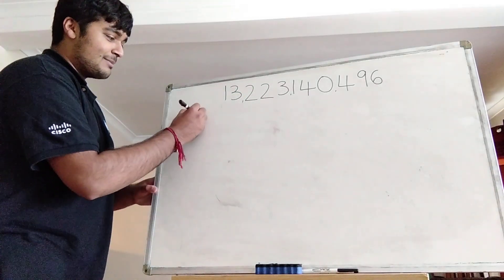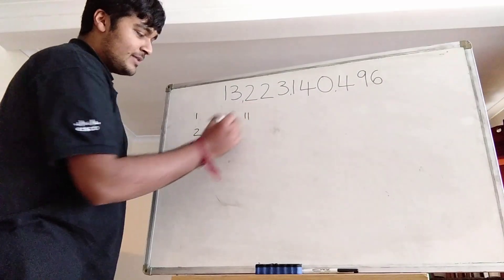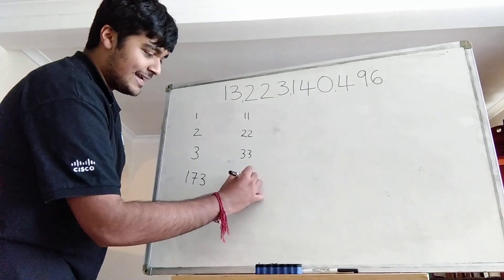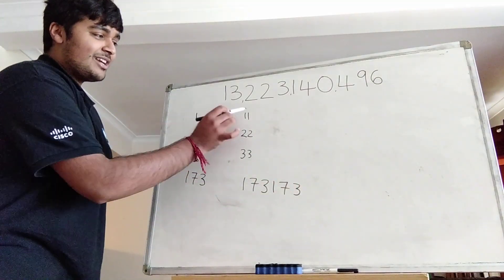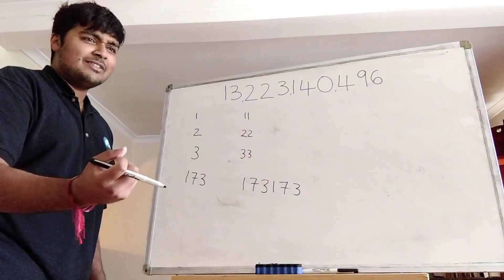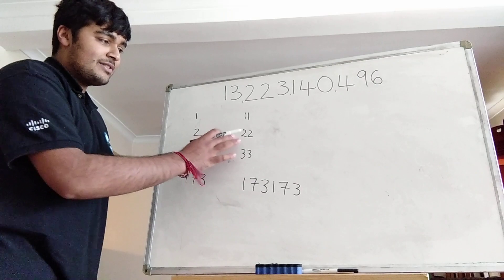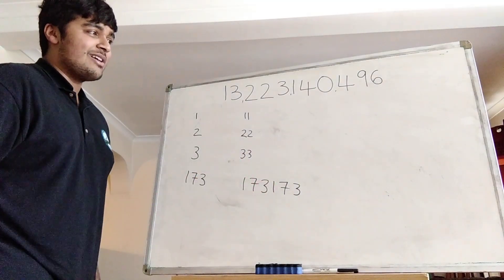Let's look at the three smallest positive integers: 1, 2, and 3. Now I'm going to concatenate them with themselves. So 1 becomes 11, 2 becomes 22, and 3 becomes 33. And let's also look at another number, say 173 — if I concatenate it with itself, I get 173,173. Now you can check that none of these are perfect squares. 11 is between 3² (9) and 4² (16), 22 is between 4² (16) and 5² (25), 33 is not a square, and you can verify with a calculator that 173,173 is also not a square number.